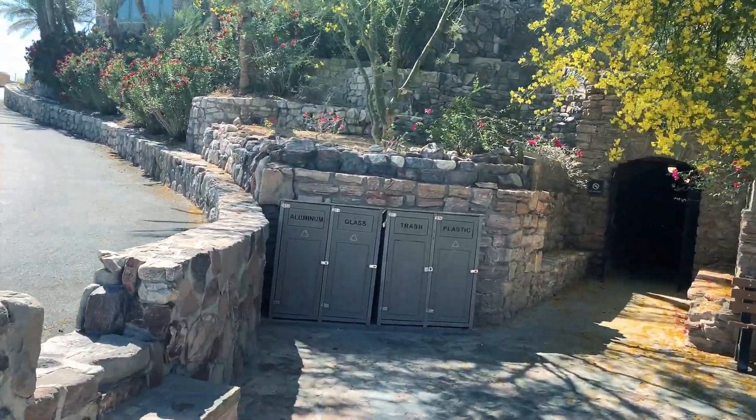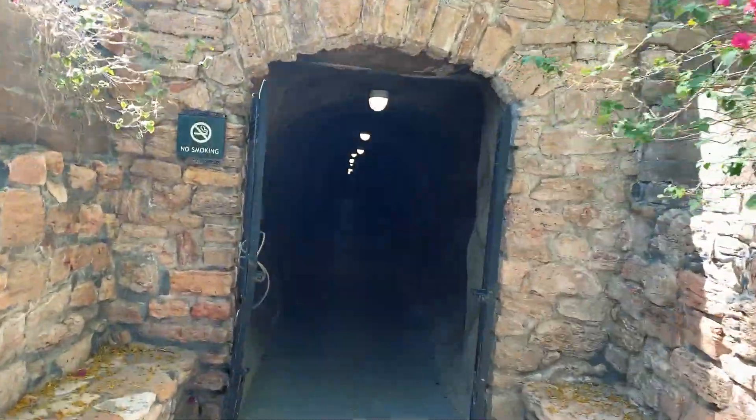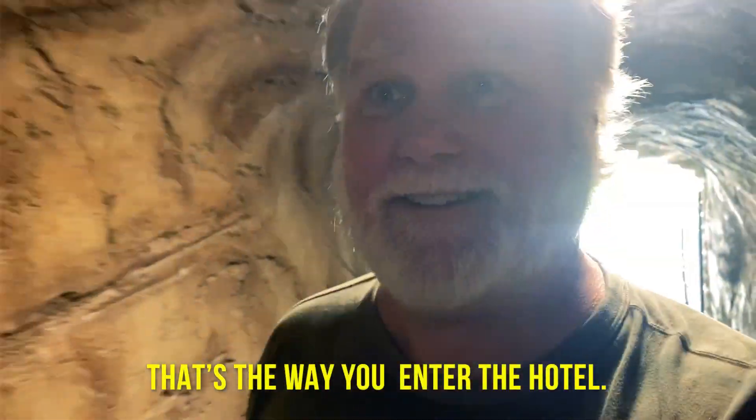Check out this hotel - you can drive up there to drop off your bags. There's a tunnel here, an old mining tunnel that goes to the elevator. Kind of cool, right? That's the way you enter the hotel.